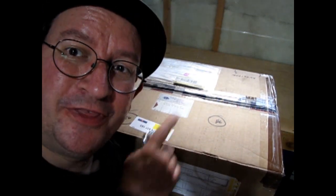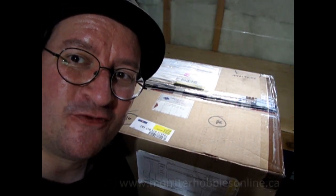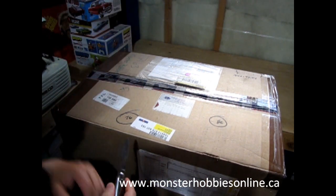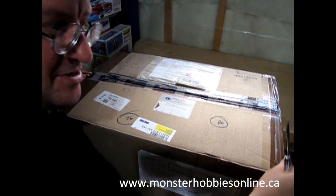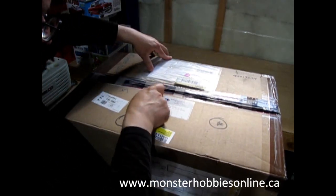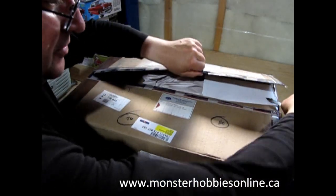It seemed to work pretty well last week the way I filmed this with this big huge box sitting on a TV tray and enough room to put the models in the back, so I'll use that format again. I've got my good old Scout knife from 1986 and we've got that super brown packing tape Stevens loves to pack these with.